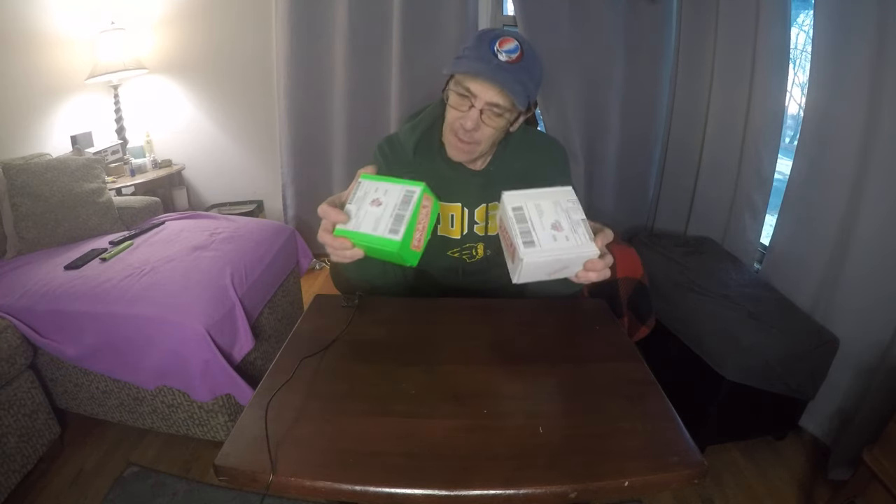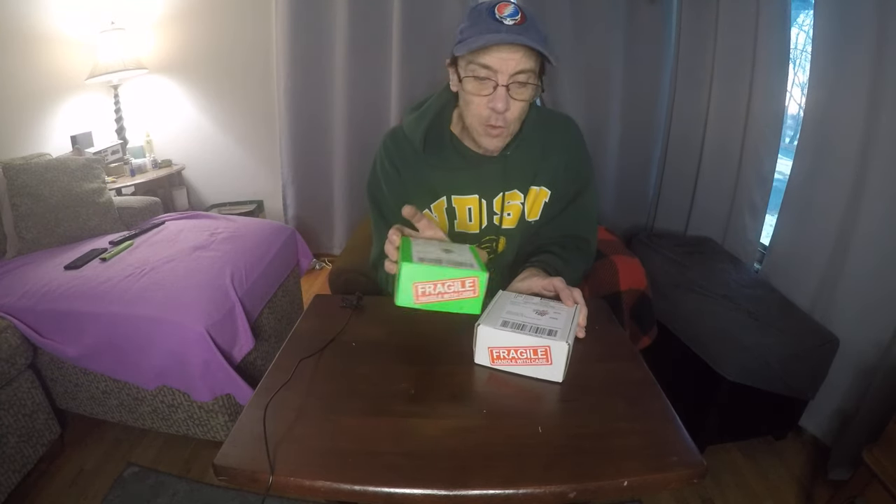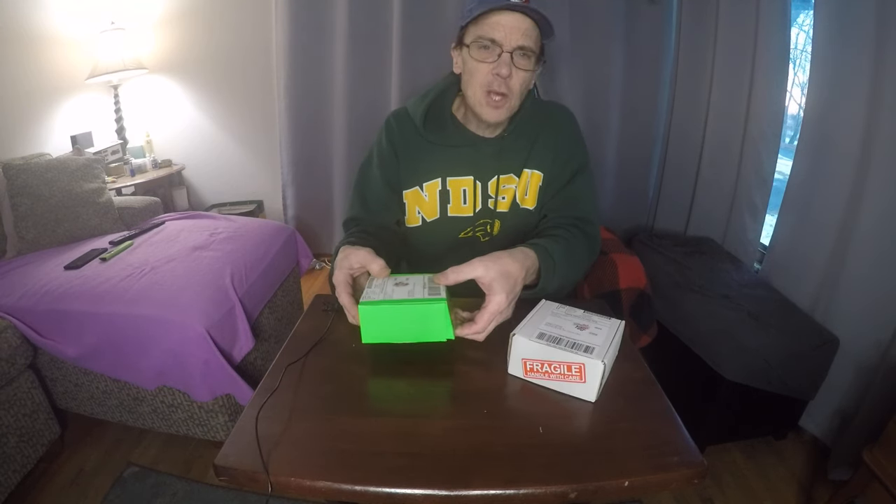Happy St. Patrick's Day! Today I've got a kind of interesting video to shoot. I got a couple of packages in the mail, and Beyonce always gets a little bit nervous when I get packages, especially when they say fragile, handle with care. But let's open them up.